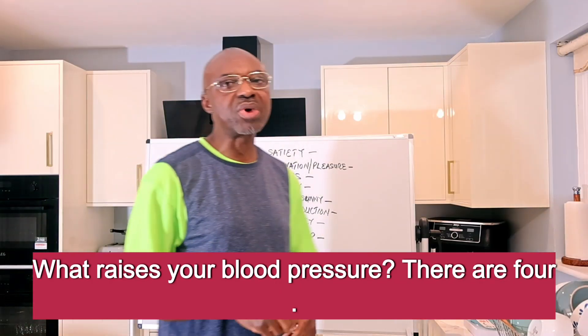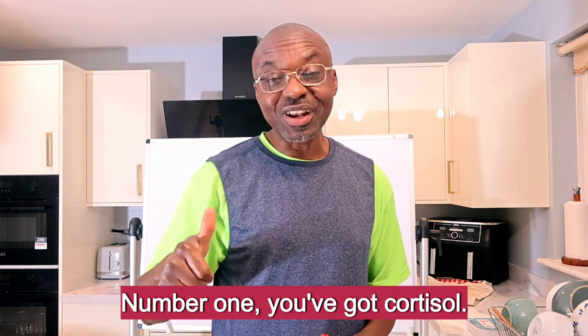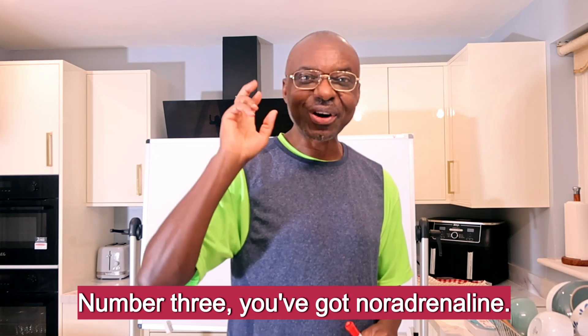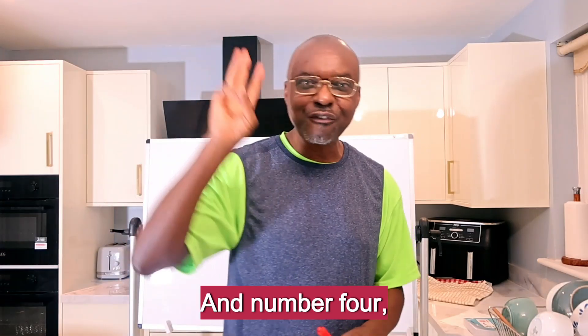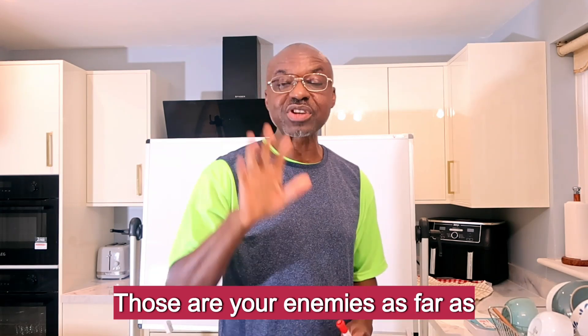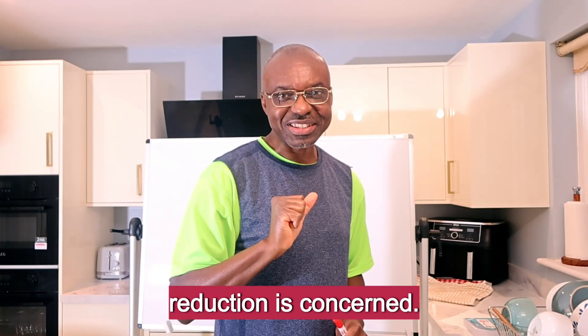Number sixteen: what raises your blood pressure? There are four hormones that play here. Number one: cortisol. Number two: adrenaline. Number three: noradrenaline. And number four: aldosterone. Those are your enemies as far as blood pressure reduction is concerned.